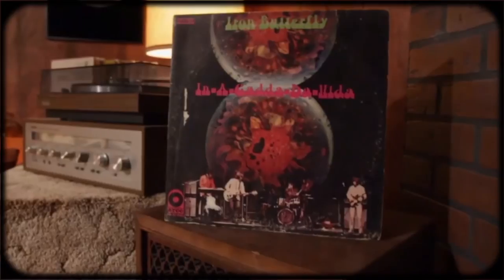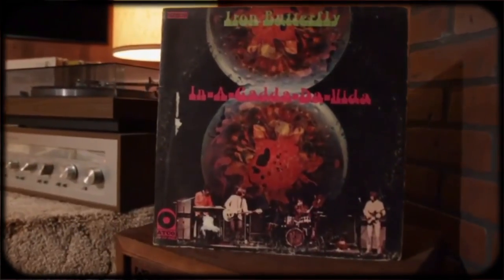I also picked up Iron Butterfly's In-A-Gadda-Da-Vida. Now I used to love to play this song on guitar, and it's such a cool cover. Stoked to have it. Maybe I'll cover it — let me know.